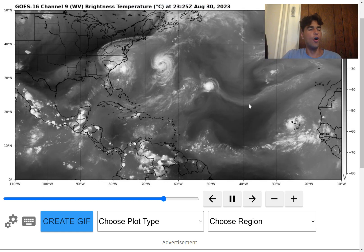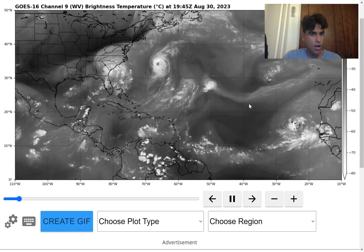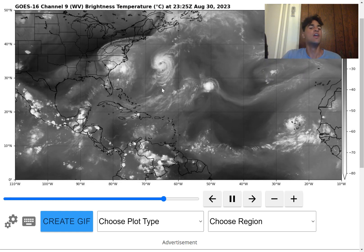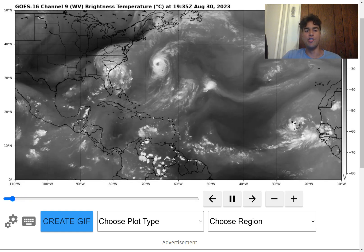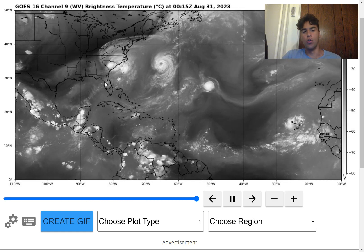How's it going everyone? It's Harvey from Weather Sponge 5000, and in this video we're closely monitoring several tropical disturbances in the northern Atlantic. One of which is currently impacting land — tropical storm Idalia — which made landfall as a category 3 storm right up along the Big Bend area of Florida, bringing a high amount of storm surge flooding.